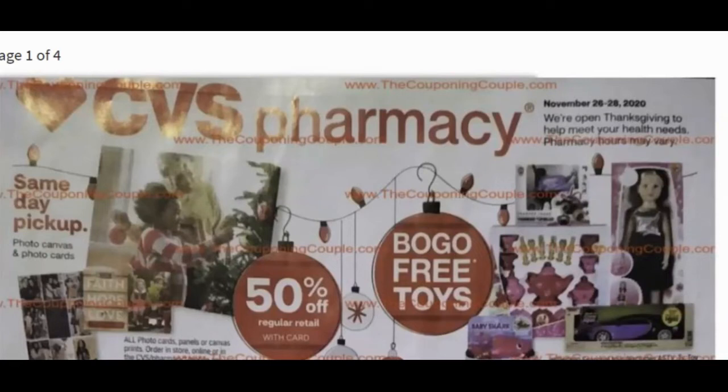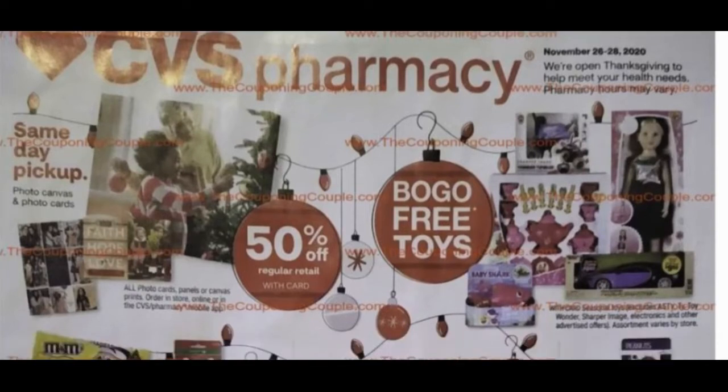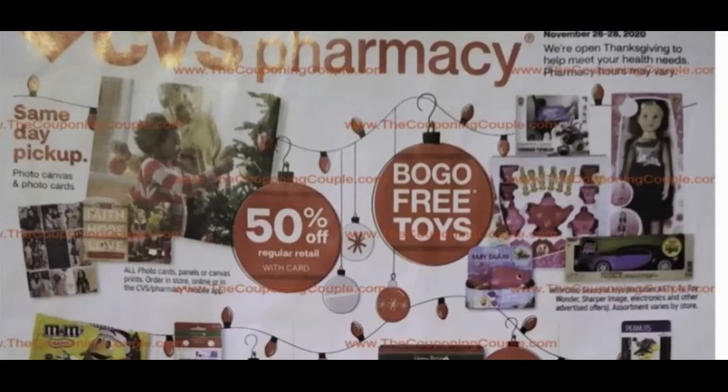Let's take a look at the ads. Don't forget to subscribe to my channel if you haven't already and you enjoy seeing these Black Friday deals. I've got a Walmart one and a Target one up, so check those out if you haven't seen them.